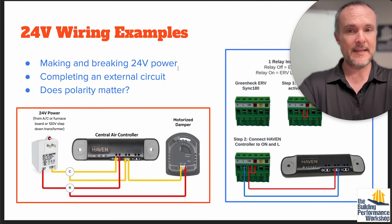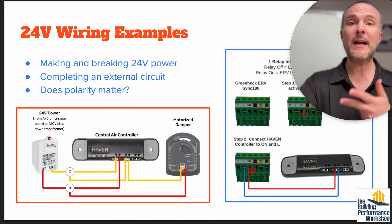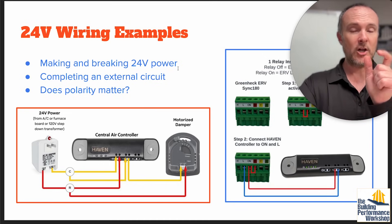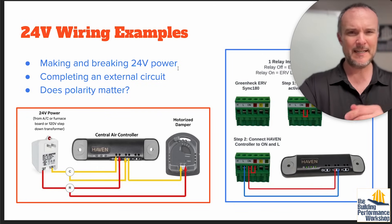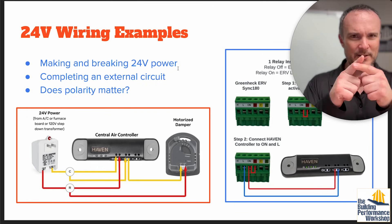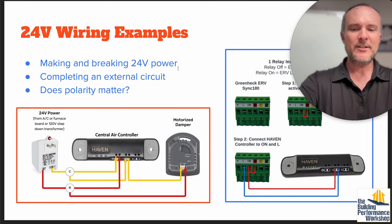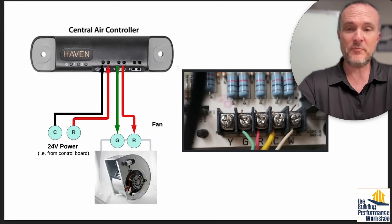All you're doing on these ventilation devices — dehumidifiers, ERVs, your air handler for your heat pump or forced air furnace — is making closed circuits to make things go. Polarity doesn't really matter. All you're trying to do is connect wires and disconnect wires, and that makes all the parts of it work. It's basically light switches.